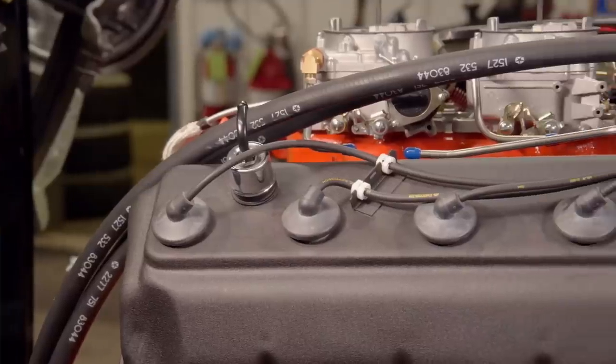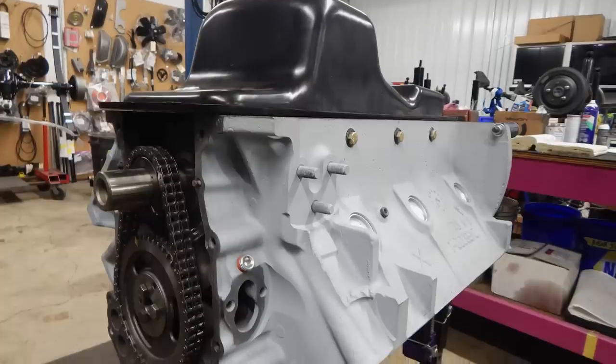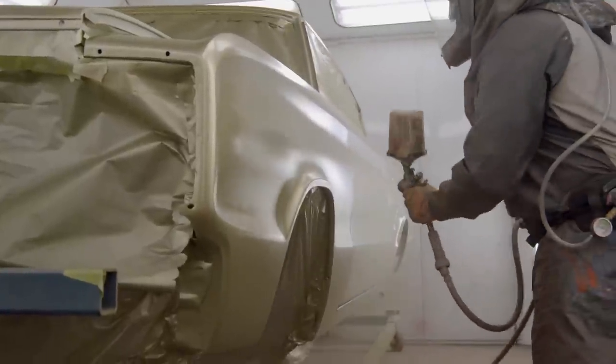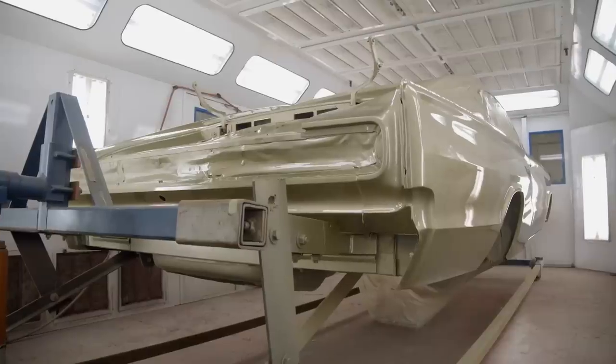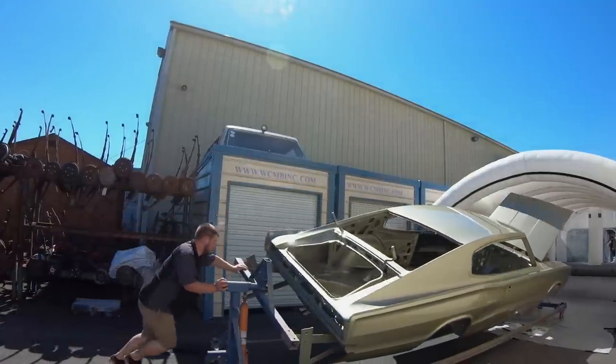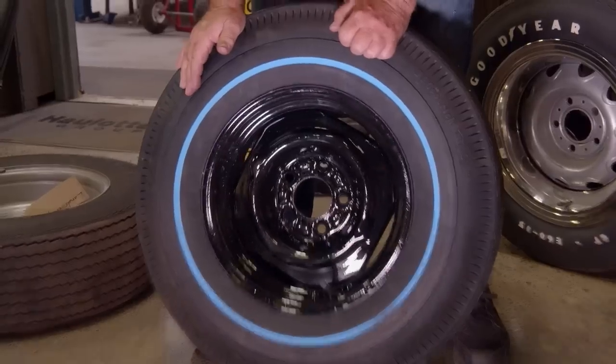In our 1966 Dodge Charger — 426 Hemi, four-speed car — we are really close to installing the drivetrain. Will painted it ZZ1 Gold, a gorgeous color on a gorgeous car. I have no doubt it's a one-of-one when you break down the colors, the options, the fact that it's a 426 Hemi and a four-speed. Getting the wheels, tires — blue-line tires — going to look absolutely awesome.